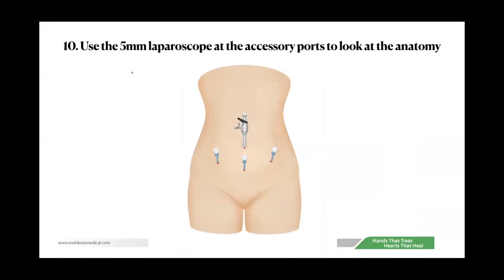Another tip: use your 5mm laparoscope as an accessory port to look at anatomy. When you have a huge uterus with multiple fibroids, you may get lost — especially with associated endometriosis and adhesions. I always keep a 5mm laparoscope available and insert it through other ports to understand anatomy before proceeding with surgery.